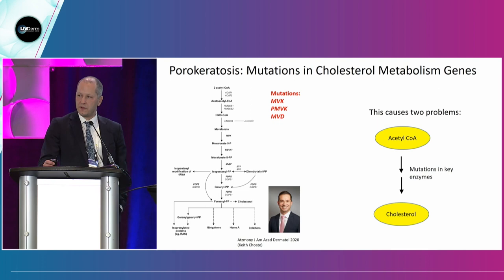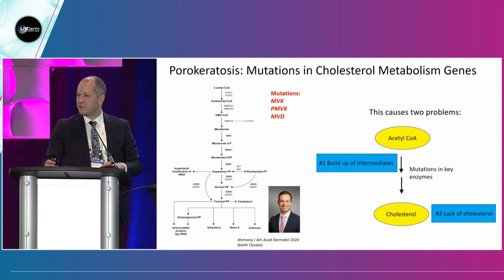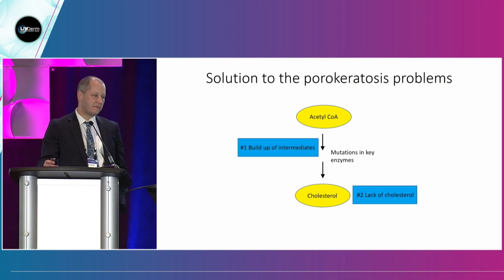Interestingly, he found mutations in a cholesterol metabolism pathway used by keratinocytes that plays an important role in their function. Not only did he find mutations in one component of this pathway, but in multiple components. Dr. Choate's lab looked back at this pathway — these were inactivating mutations — and thought about how this pathway could affect biology in the skin. Because we're disrupting enzymes that progress this pathway, one problem is a buildup of intermediates. The enzymes required to make cholesterol in the skin are not functional, so we have too many intermediates. The other potential problem is we're actually lacking cholesterol, which is the end product.